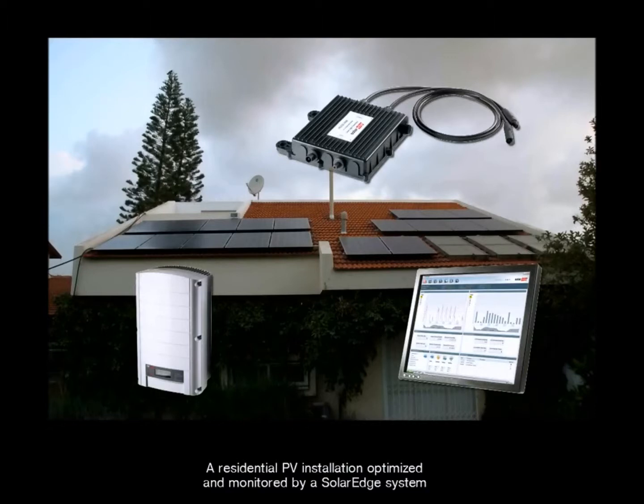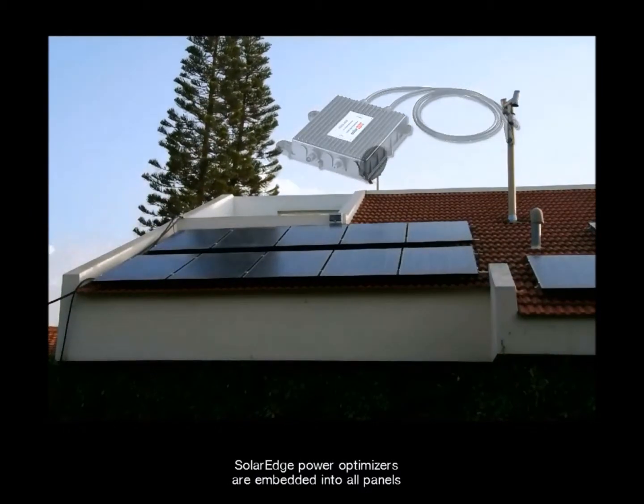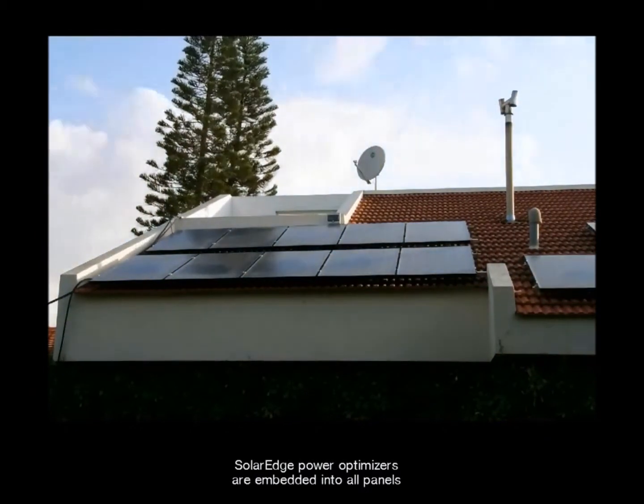A residential PV installation optimized and monitored by a SolarEdge system. SolarEdge PowerBox power optimizers are embedded into all panels.